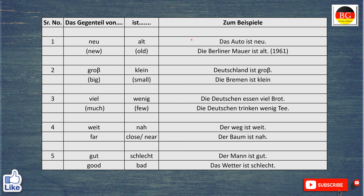So, fangen wir an? Das Gegenteil von neu ist alt. Zum Beispiel, das Auto ist neu. The car is new. Die Berliner Mauer ist alt. The Berlin Wall is old.